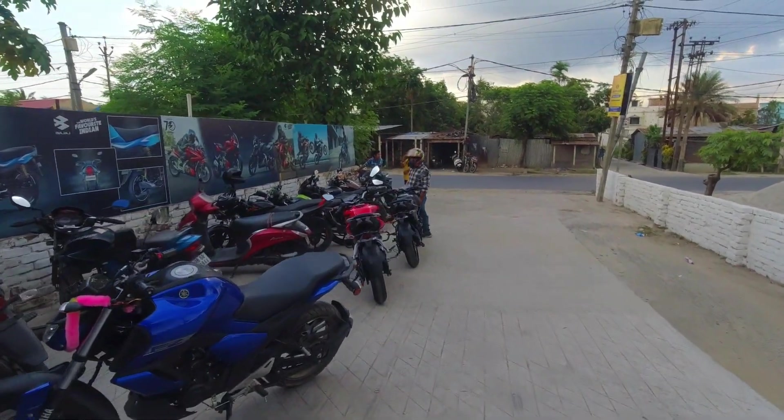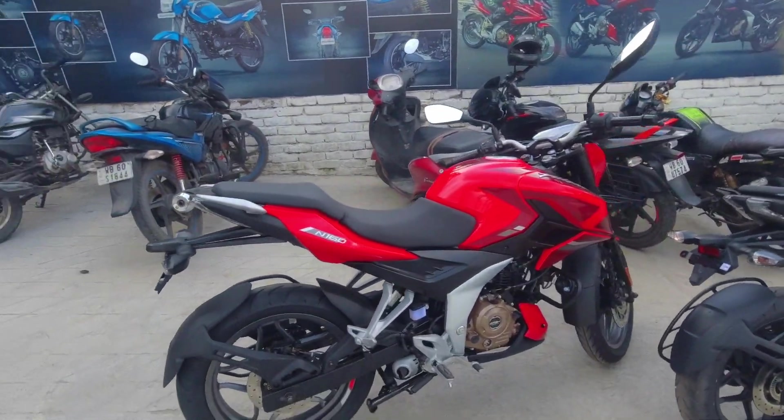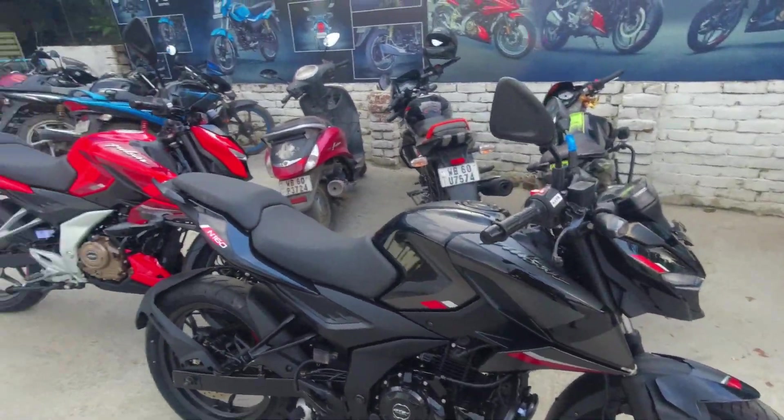This is the Pulsar N-160 — you can see all the bikes. Red color, black color. We are going to test drive.